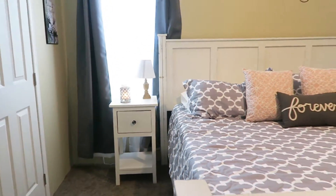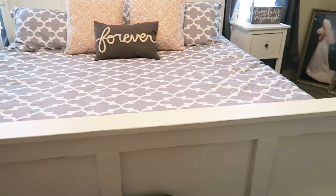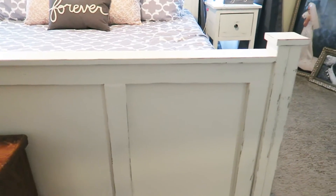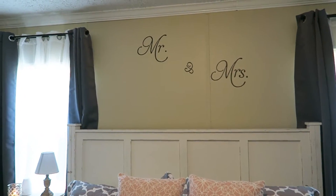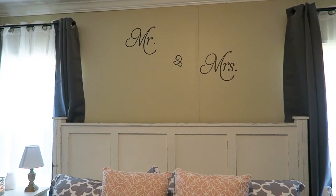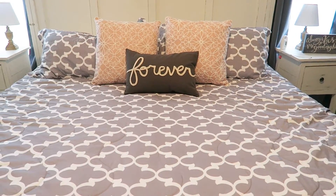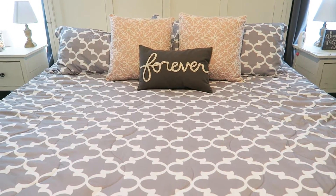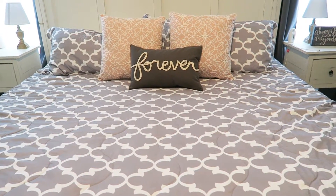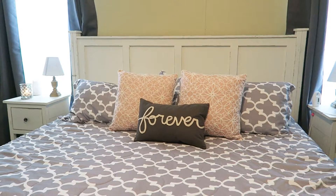Moving on to the bed — he also built that as well. You can see the detail; he distressed it. Actually, his wife does all the painting and distressing — he just builds and she does all of the painting. And then up there is a 'Mr. and Mrs.' vinyl decal that I just stuck up there. The bedding set came from Amazon. The pink throw pillows came from TJ Maxx, as well as the Forever pillow.